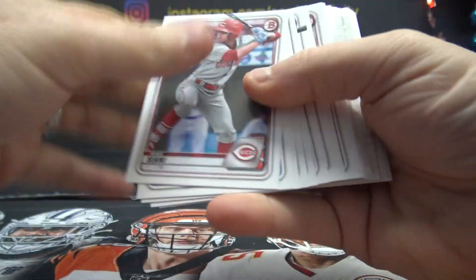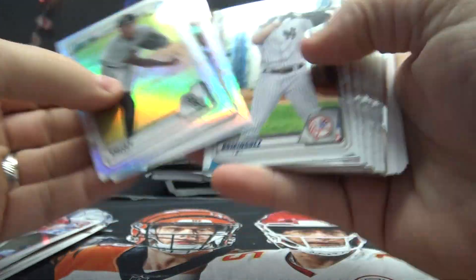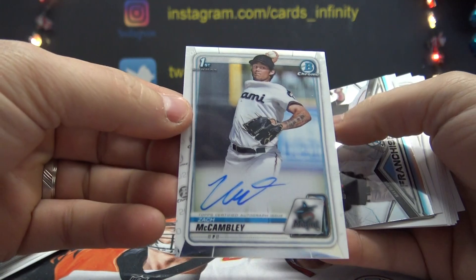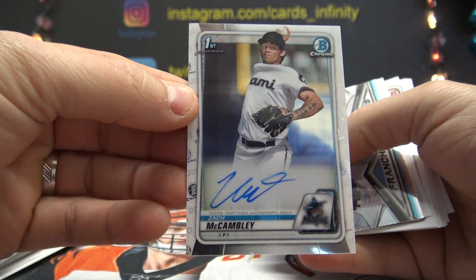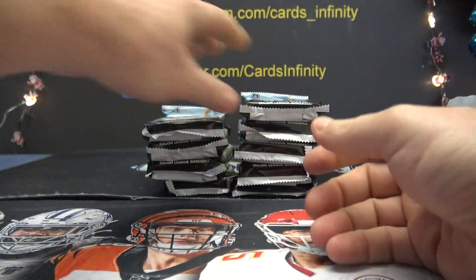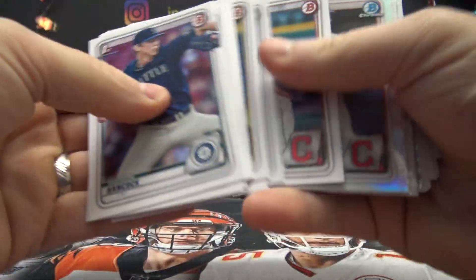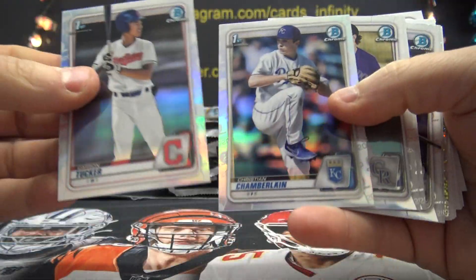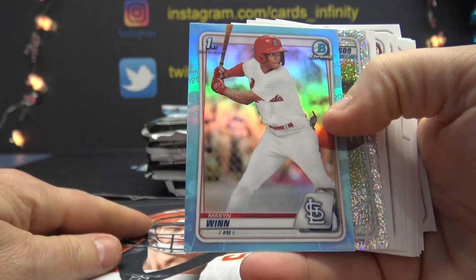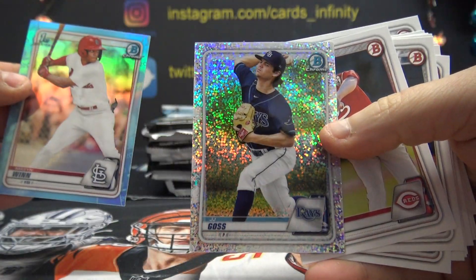Ed Ramya. Let's do that in the rant. Bowman Transcendent. Zach McCambly. Joey, I thought you might have an autograph in here — and you did. You got a Mason Wynn Teal and a Speckles of J.J. Goss.